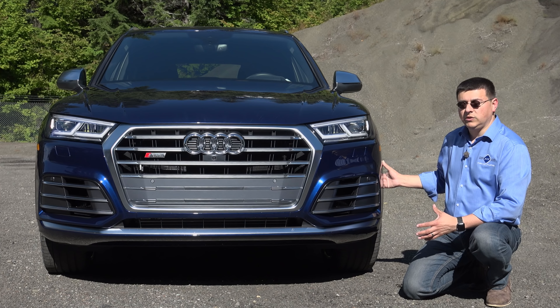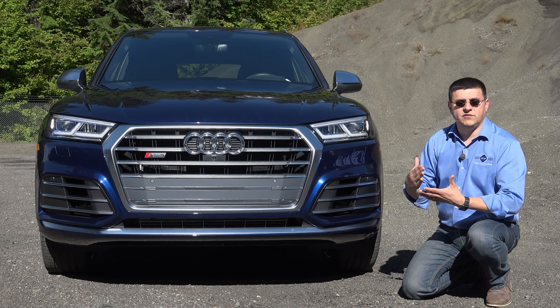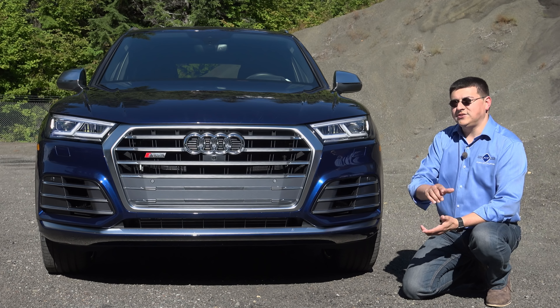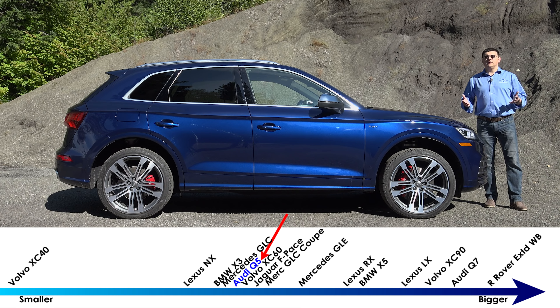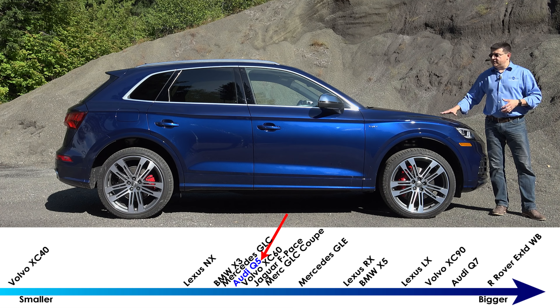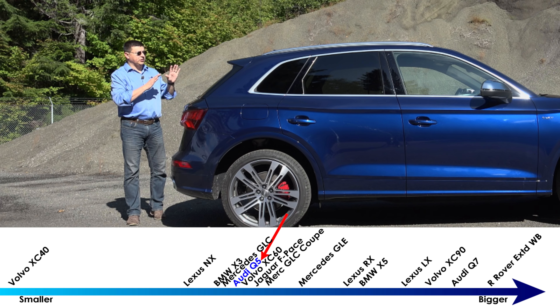The model we're looking at right now is the SQ5, which is the performance version of the Q5. This gets a twin-turbo V6 engine under the hood. Most models you'll find on the lot will have the four-cylinder turbo — expect a full review on that coming very soon. In terms of overall length, the SQ5 is 183.9 inches long, which is a hair longer than the regular Q5 and about an inch longer than the last generation. This is right about the same size as the brand-new GLC or the brand-new Volvo XC60.